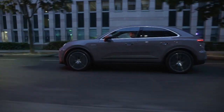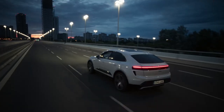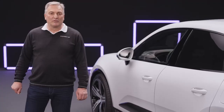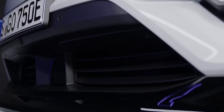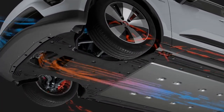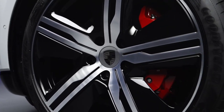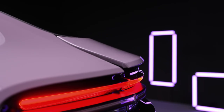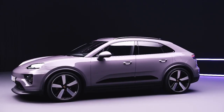Porsche combines its design DNA with aerodynamics optimized for range. With its Porsche Active Aerodynamics, the new Macan is one of the most streamlined SUVs. We have fully variable cooling air flaps, a completely closed underbody, flow-optimized wheel designs and an adaptive rear spoiler. This enables us to achieve a top drag coefficient of 0.25.